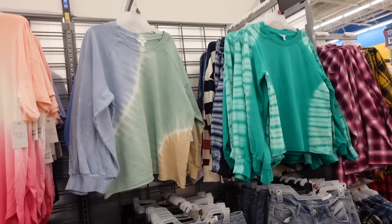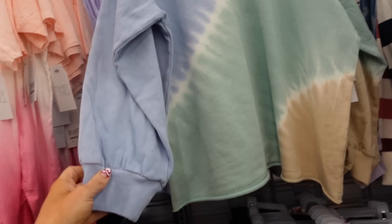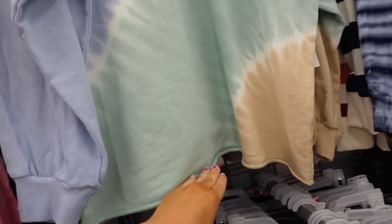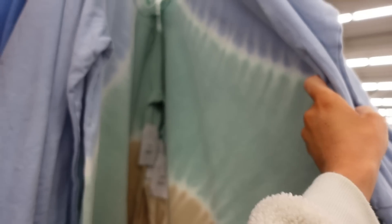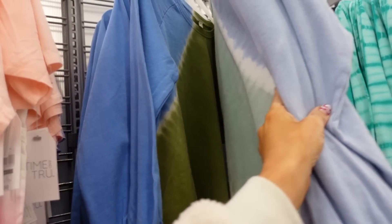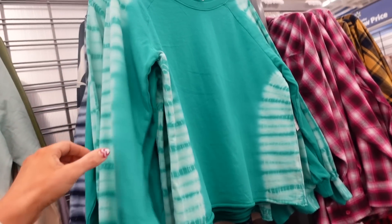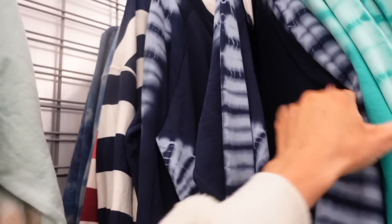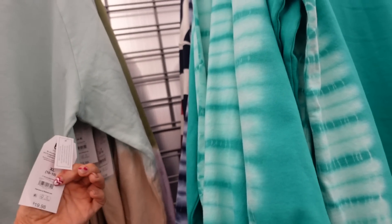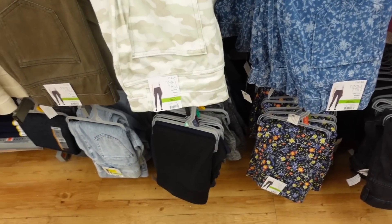New tie-dye sweatshirts from Time and True. These have a crew neckline, French terry fabric, seam detailing with ribbed wrist, a gathering relaxed fit, and a little raw hem. Available in blue and green tie-dye, olive green, tie-dye through the sleeve, and navy tie-dye. They're $19.98.